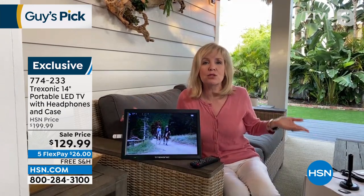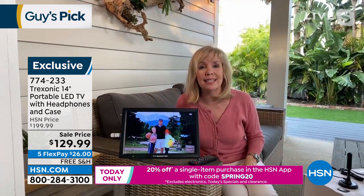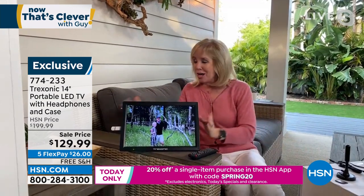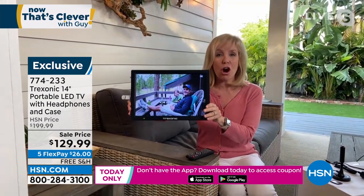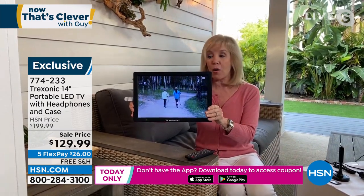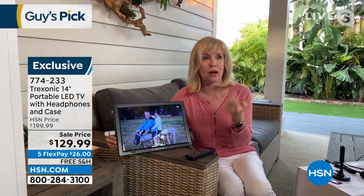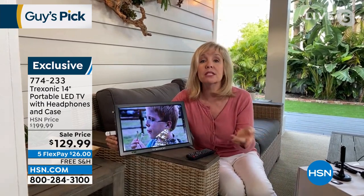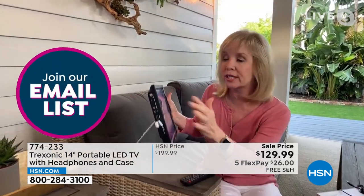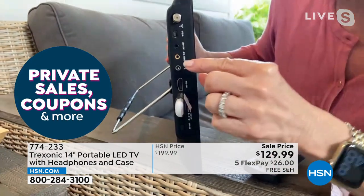We all have our big huge TVs — a 75 inch, maybe 80 or 85 — but I'm not going to take that to the barbecue or in the car or out to the pool. So this is a portable rechargeable TV that you use over and over — charge it up and you're ready to go. What makes this different are all the ports on the side. If you have a streaming stick — a Roku, Apple TV, Amazon Fire Stick — you literally plug and play.